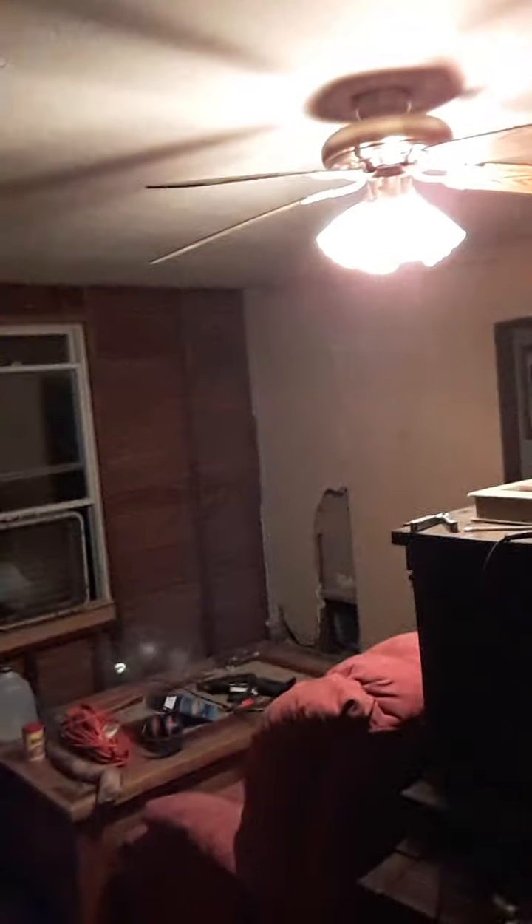When I took the drywall off, this is what was behind it — no insulation at all. And these two walls are the outside walls. Wow. That's the state of the living room right now. Just gonna take it one day at a time, see what I can get done each day.